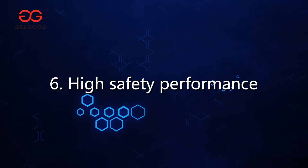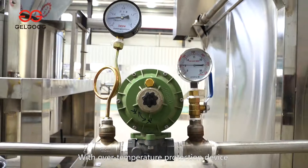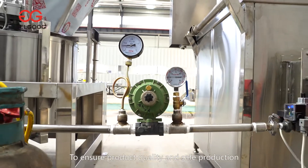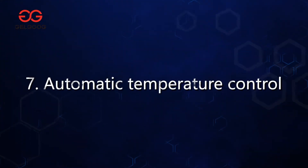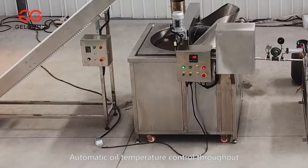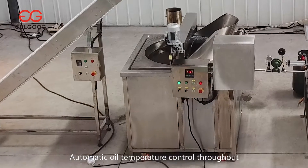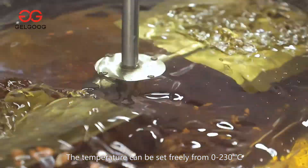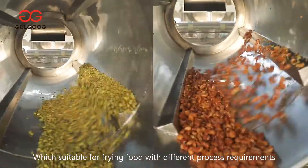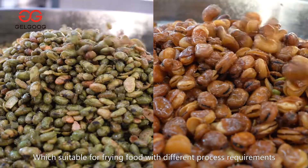Sixth, high safety performance with over-temperature protection device to ensure product quality and safe production. Seventh, automatic temperature control throughout. The temperature can be set freely from 0 to 230 degrees Celsius, which is suitable for frying food with different process requirements.